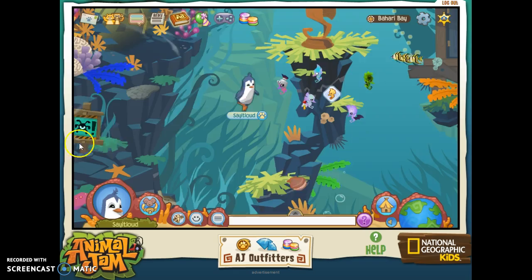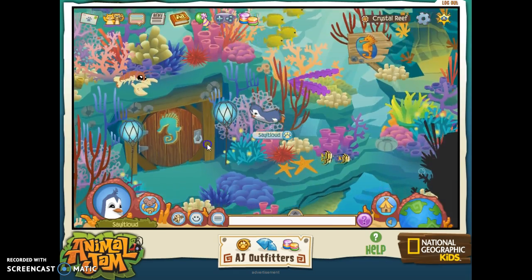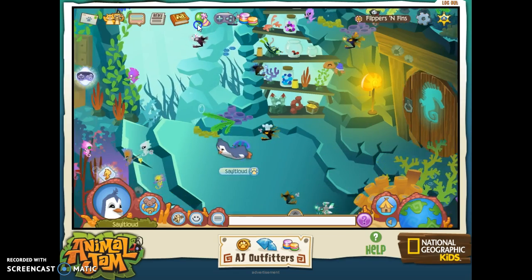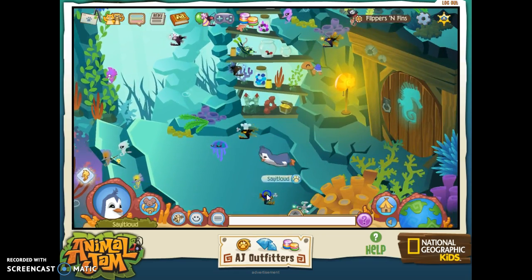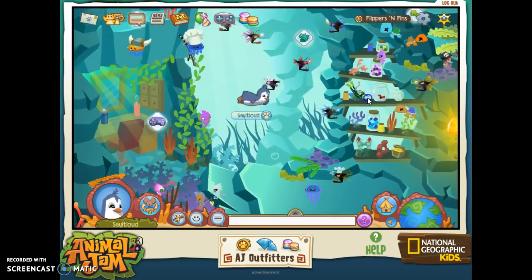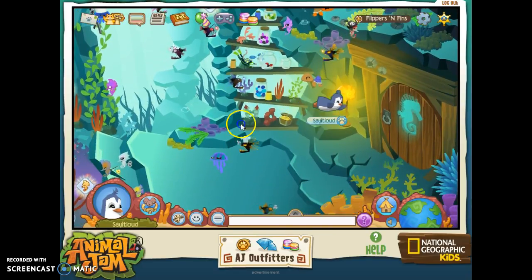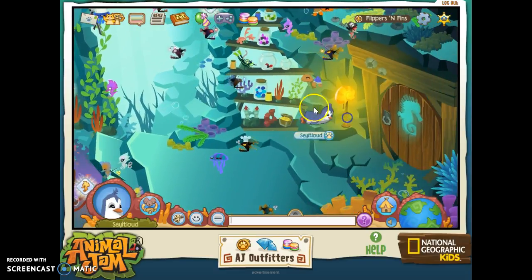Let's go to Bahari Bay, and in here, over here, into the Crystal Reef and into Flippers and Fins. Just check it out — there's not even anyone here right now. See how cool it is? I always like to do my little Animal Jam plays and Flippers and Fins is just the perfect place for it.